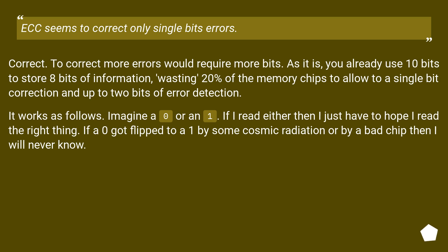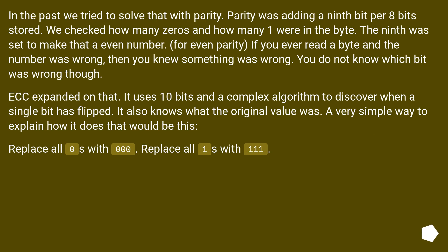It works as follows. Imagine a 0 or a 1. If I read either then I just have to hope I read the right thing. If a 0 got flipped to a 1 by cosmic radiation or by a bad chip, I will never know. In the past we tried to solve that with parity. Parity added a 9th bit per 8 bits stored. We checked how many zeros and ones were in the byte; the 9th was set to make that an even number. For even parity, if you ever read a byte and the count was wrong, then you knew something was wrong — but you did not know which bit was wrong. ECC expanded on that, using 10 bits and a complex algorithm to discover when a single bit has flipped, and it also knows what the original value was.